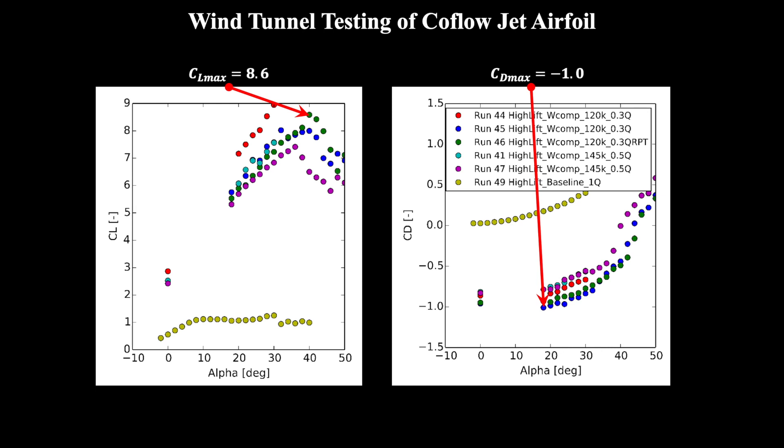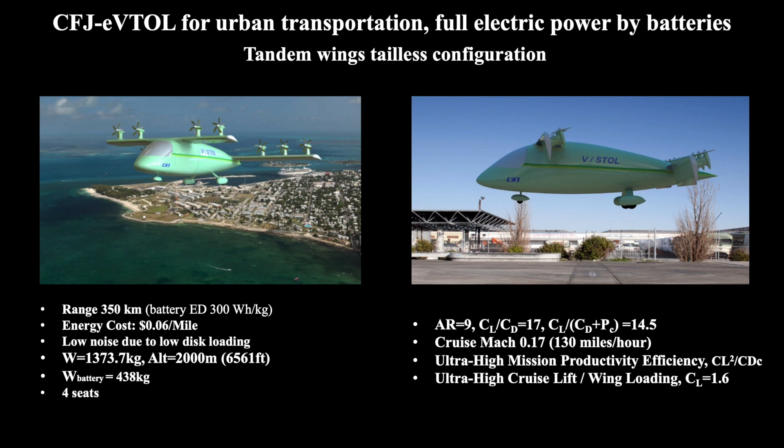Not only is the drag less than a conventional wing's, but the drag is actually negative, meaning that the Co-Flow Jet is producing thrust, helping to propel the aircraft forward. Using the results of wind tunnel testing and computational fluid dynamics simulations, we can design a variety of aircraft to fill different roles.